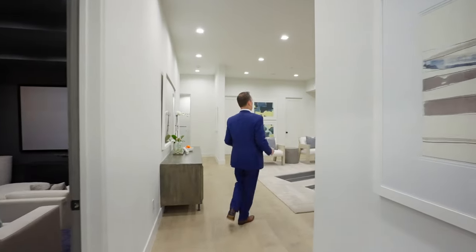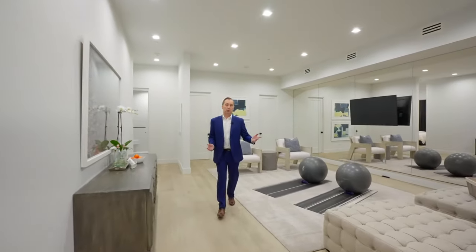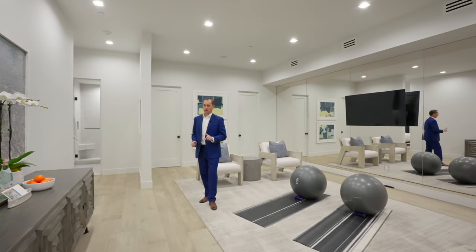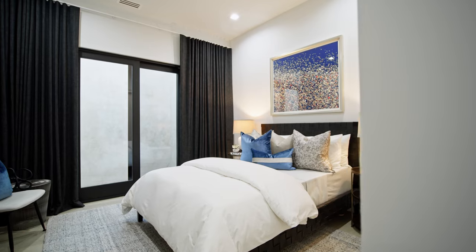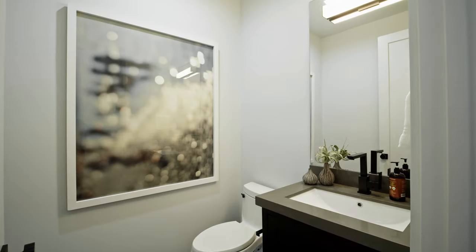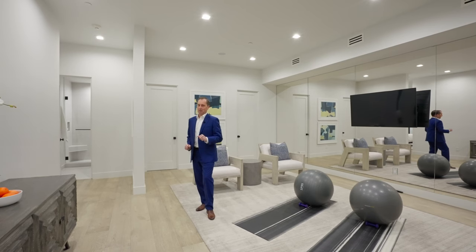Off this recreation room we have a large gym with a mirrored wall. This lower level also has one more bedroom — bedroom number six — and a bathroom, plus a half bath.